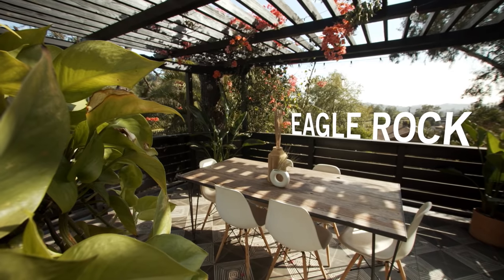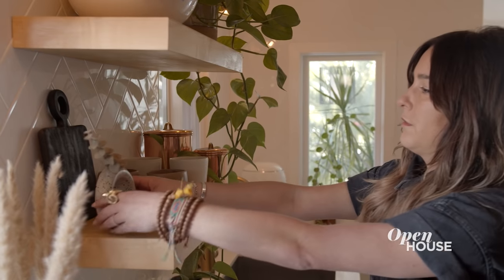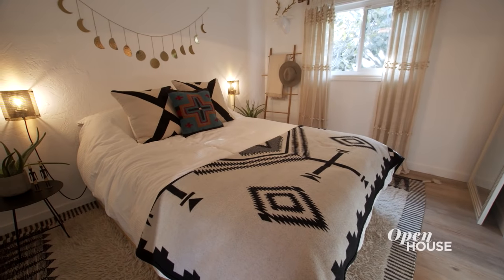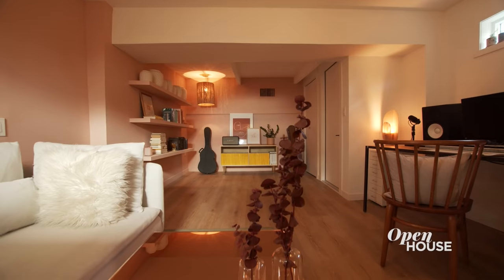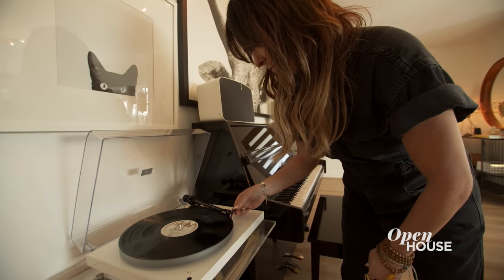Let's get started in the Eagle Rock section of Los Angeles with designer Holly Conlon, co-founder and principal of Wake and Loom Design. She shows us around her own fully renovated home that's filled with unique style, easy charm, and music.